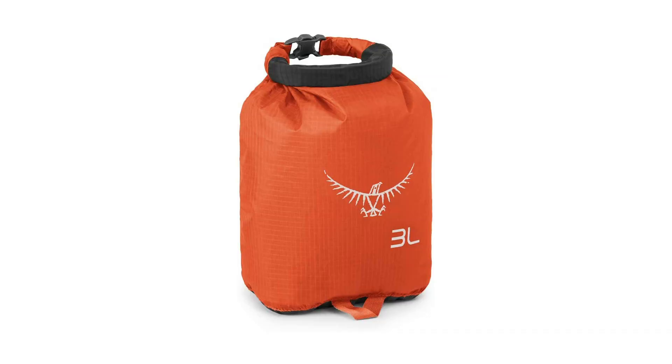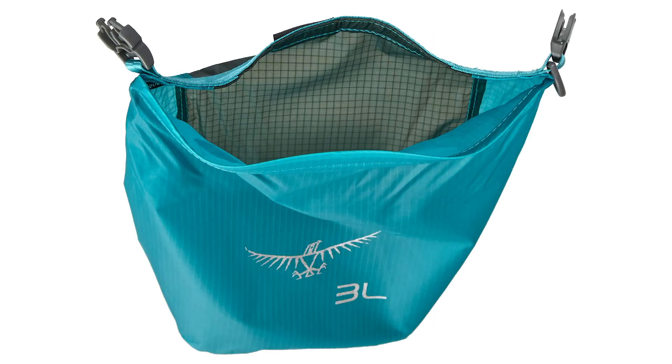Coming in at number five is the Osprey Ultralight 3-liter dry sack. This is a sack that I've been using for well over a year to keep my fire kit in. The best thing about it is the fact that you can roll it down, tie it up, and know that the contents inside are going to stay dry if you ever find yourself in a wet condition.